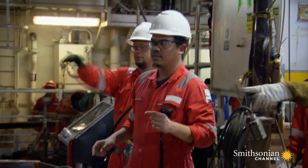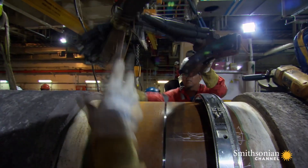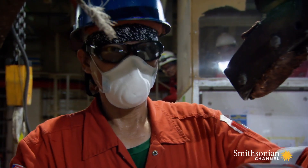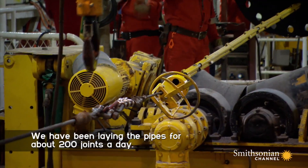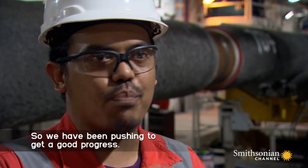Offshore Construction Superintendent Mohamed Azwan Azizan has to make sure his crew stays on track. We have been laying the pipes for about 200 joints a day, so we have been pushing to get good progress.